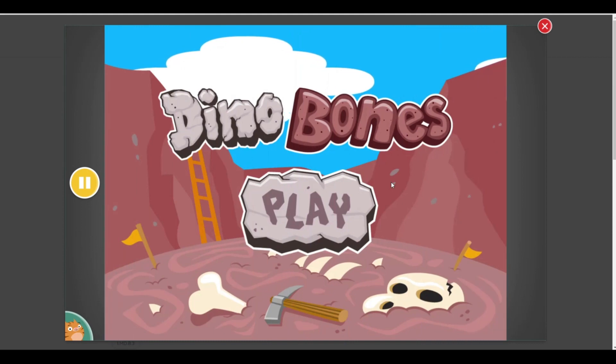Welcome to Dino Bones! Dig up dinosaur bones by answering questions.